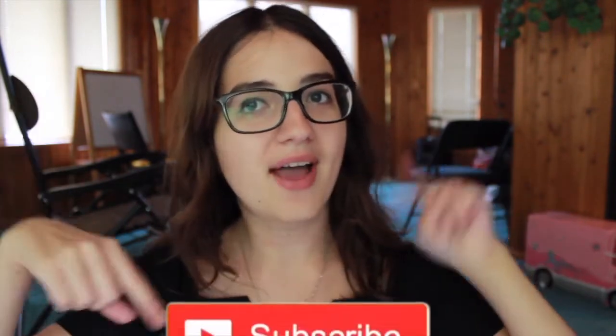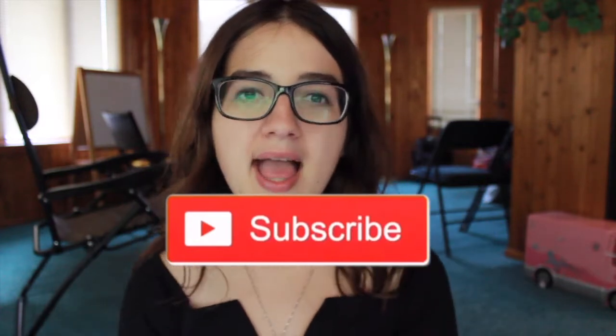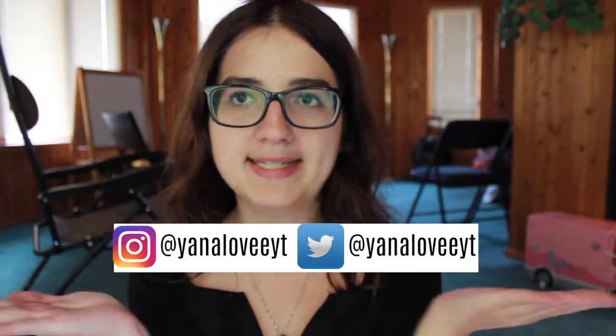I hope you guys enjoy this video. If you're not subscribed, go ahead and click that button — I know you want to. Tap the notification bell, and my social media handles will be right here on the screen.